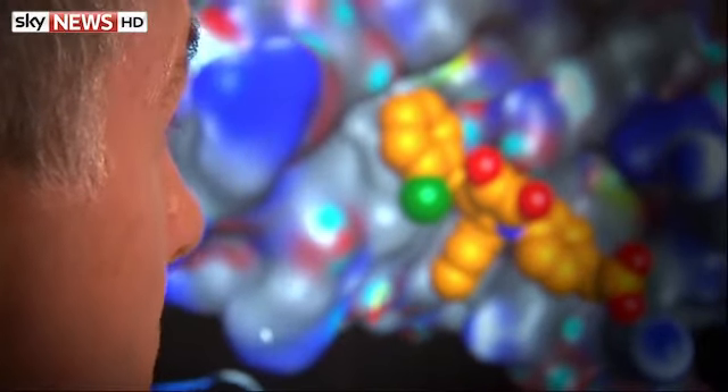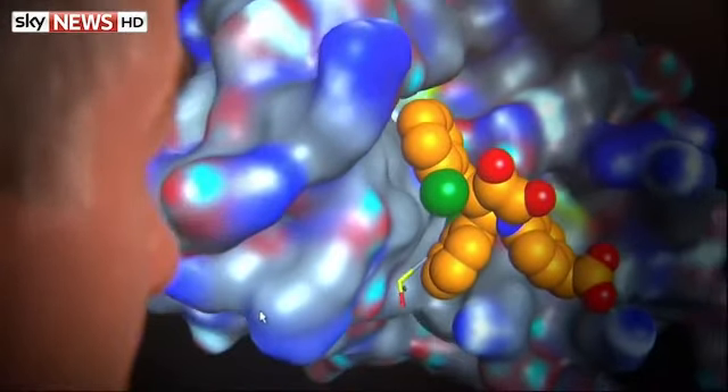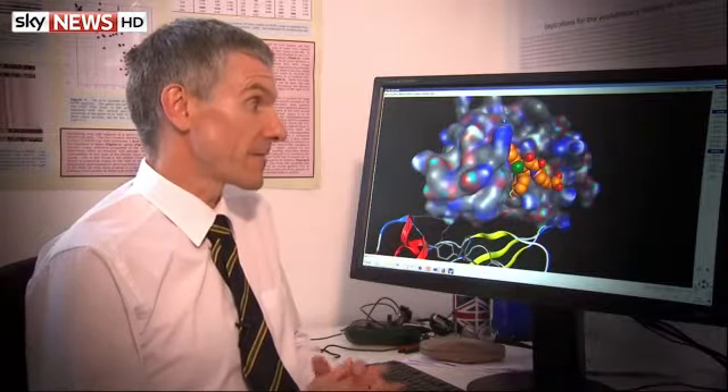This experimental molecule is binding to an Ebola virus protein here — the large structure that you see in the background — and deactivating it. So this is a candidate for something that could be used as medicine in a few years' time.